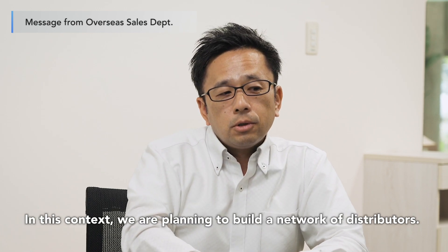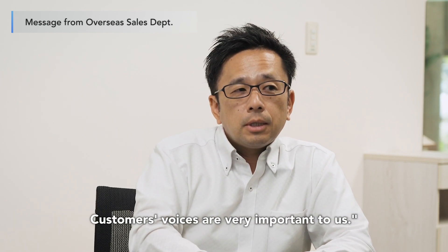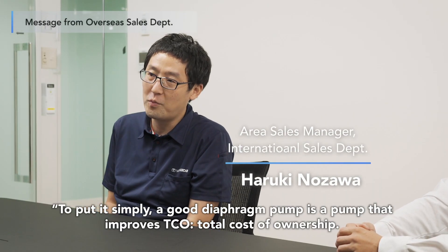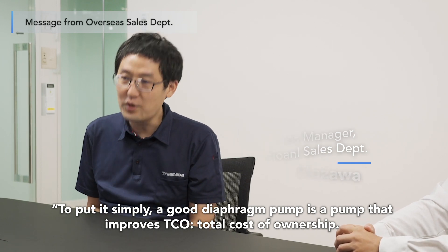In this context, we are planning to build a network of distributors. Customers' voices are very important to us. To put it simply, a good diaphragm pump is a pump that improves TCO — the total cost of ownership.